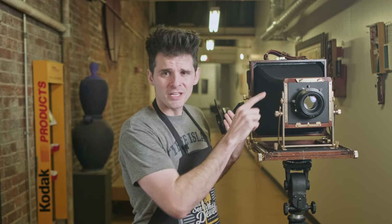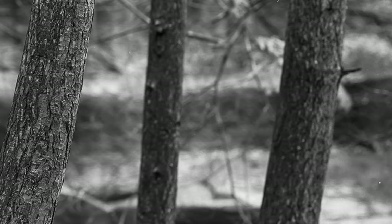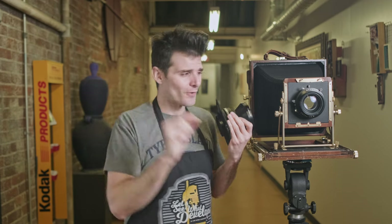Sometimes the bokeh — if you want to call it that — from the G-Claron can have this texture to it. Sometimes it feels like everything is over-sharpened, like when you pull the clarity and texture slider in Photoshop too far — that's what the G-Claron just looks like by default.